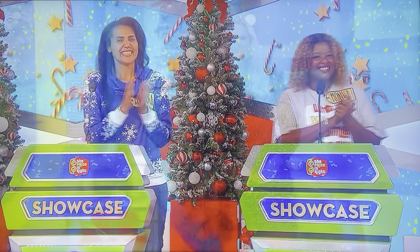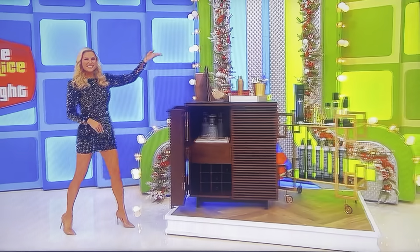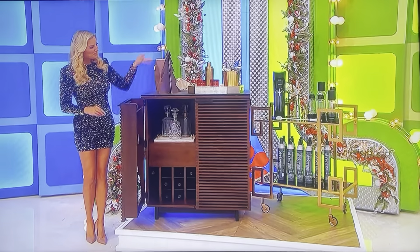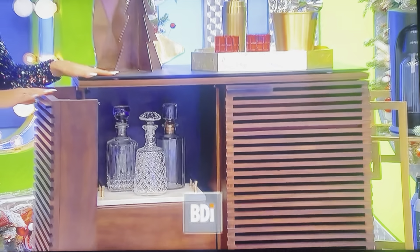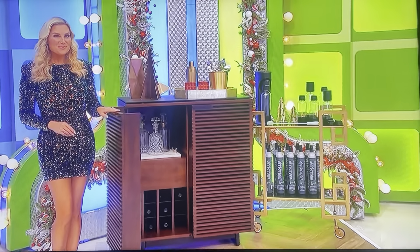Next, toast to the holidays with some bubbly or maybe some sparkling apple cider from your new home bar. Entertain in style with this stained solid wood bar featuring a satin etched tempered glass top, storage space for bottles and glassware, and a drawer for utensils and supplies from BDI.